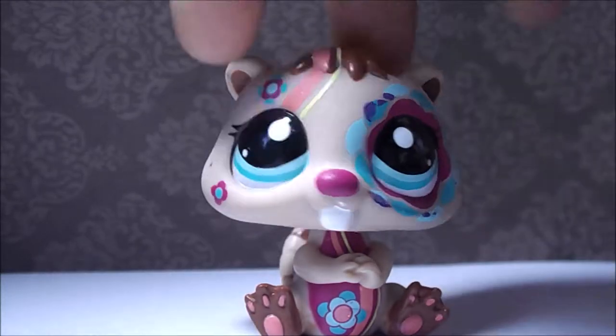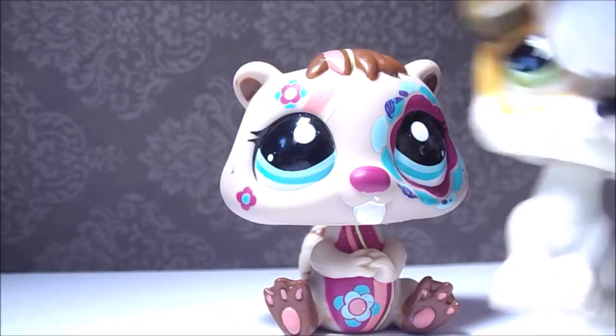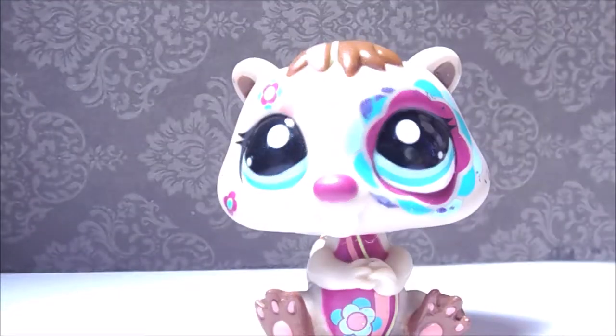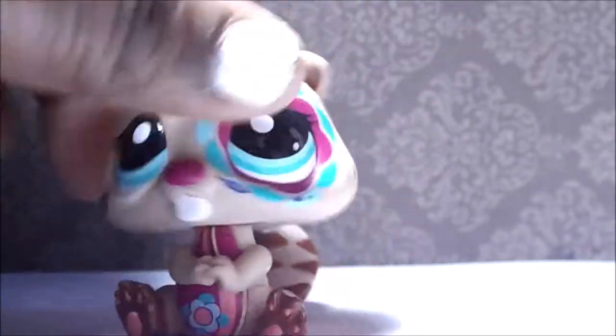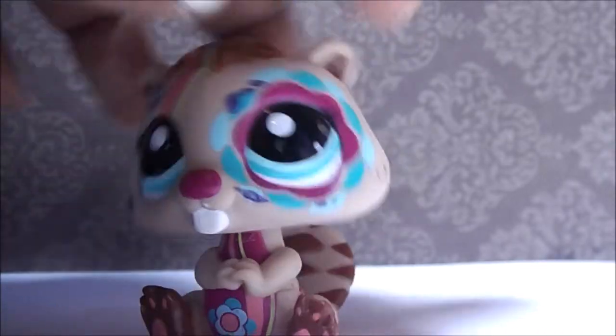Next up we have this postcard pet, and she's really tall — honestly, compared to this jackrabbit, she's really big. I love her colors. I think she's a postcard pet, I'm not sure. But she's probably the second one in the best condition. She still needs a good clean, but she's really cute. I love her — why is she so big?